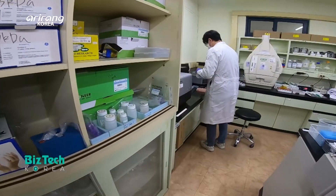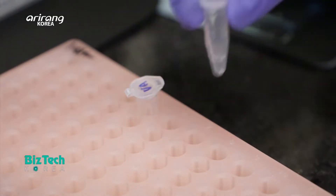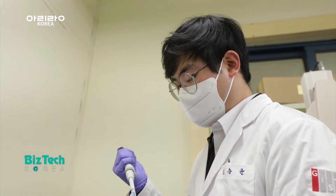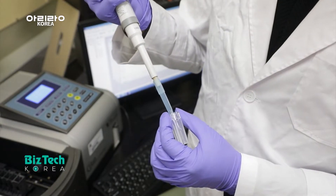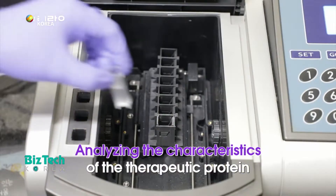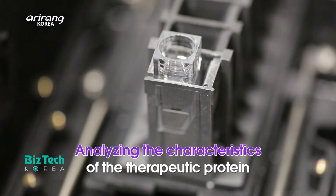The current drugs have about one hour of half-life in the body. However, the therapeutic protein of the research team has about eight hours of half-life. The team conducted a test to check the characteristics of the therapeutic protein, including its vitality and mass.